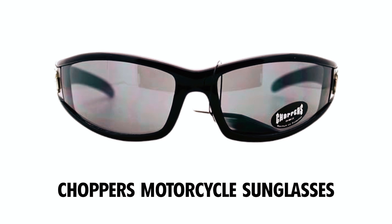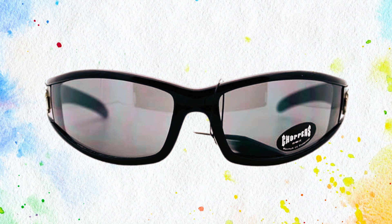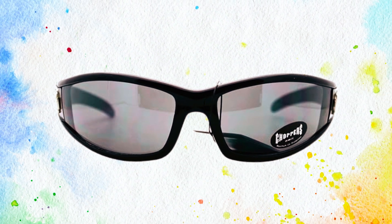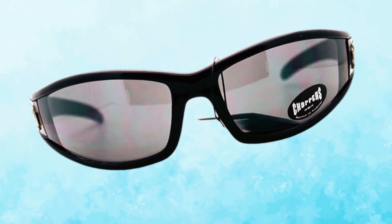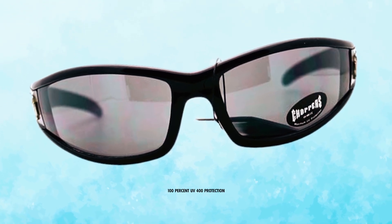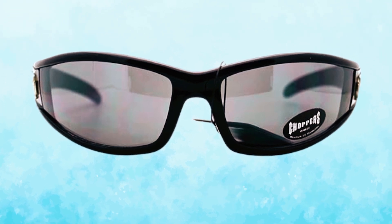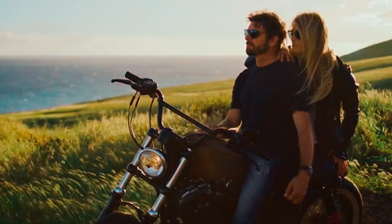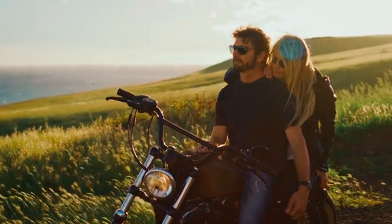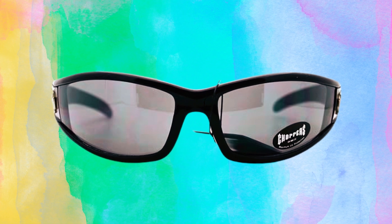Chopper's Motorcycle Sunglasses. The Chopper's Motorcycle Sunglasses offer a stylish solution for bikers seeking eye protection and comfort, measuring 5.5 by 1.625 inches. These sunglasses feature polycarbonate lenses that provide 100% UV 400 protection, ensuring your eyes remain safe from harmful rays. The wraparound design keeps debris and wind out, making them perfect for motorcycle riding and outdoor activities. Lightweight and comfortable, these shades come with a soft pouch for convenient storage and protection when not in use.